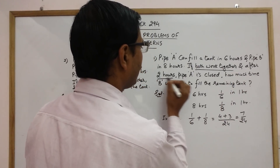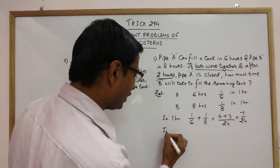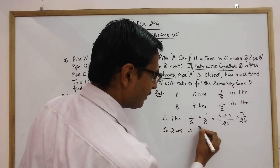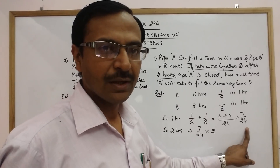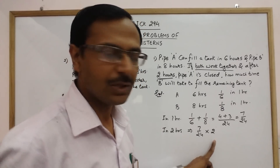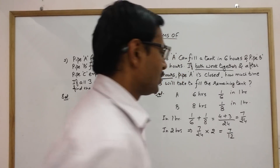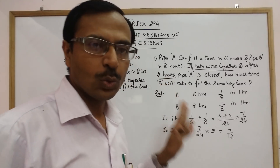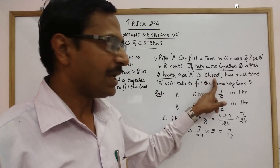They work together for two hours. So in two hours, the total work done is seven over twenty-four multiplied by two, which equals seven over twelve. This much work is done in two hours when both pipes work together.